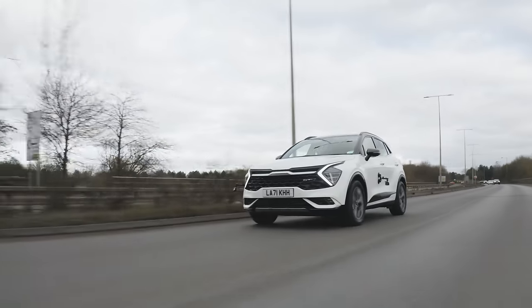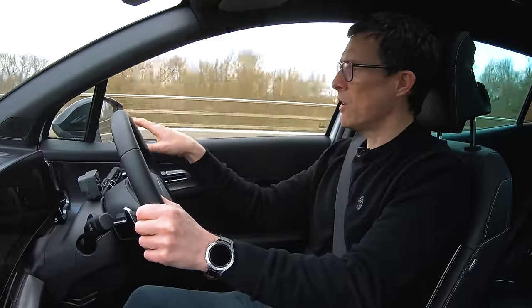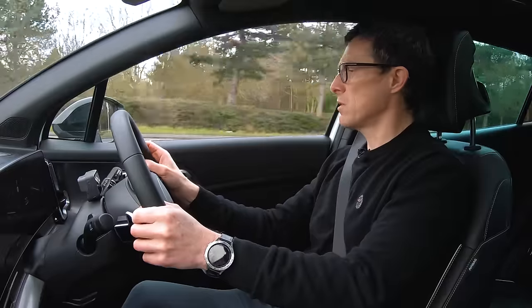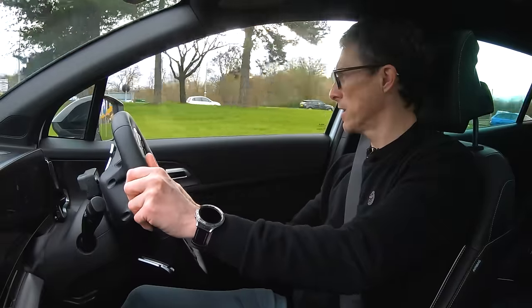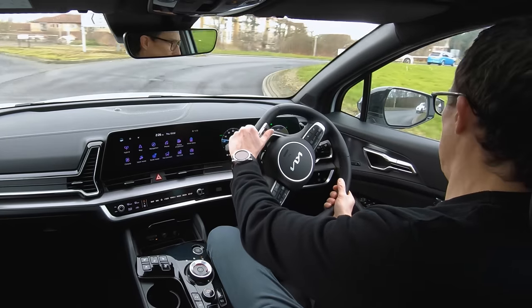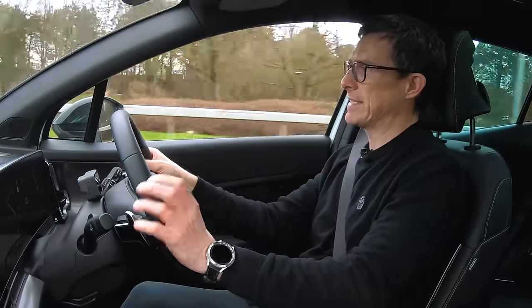At faster speeds there's a little bit of wind noise, though not much road noise which is good. Overall it's fairly quiet. The gear changes are smooth and fairly quick. Going around roundabouts at speed, the handling is as good as you need a car like this to be, and the four-wheel drive gives plenty of traction when accelerating out of bends.